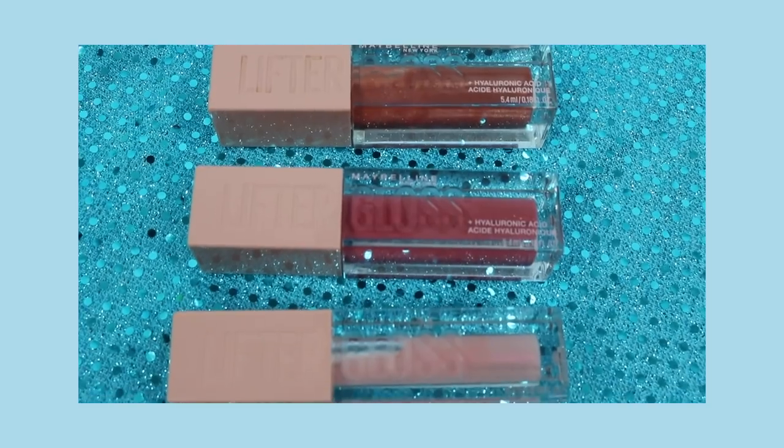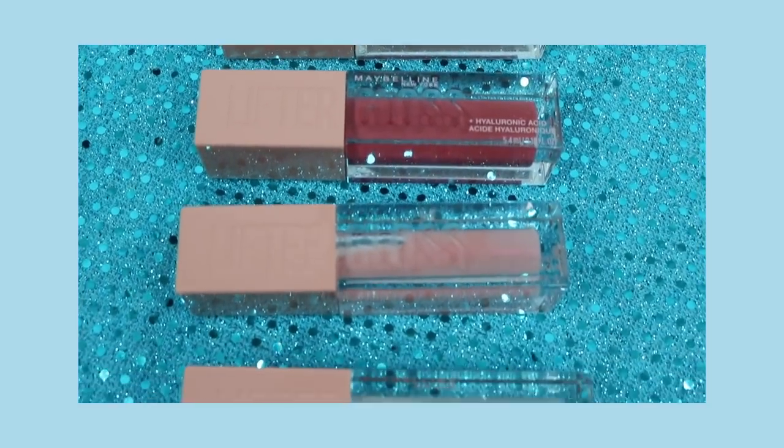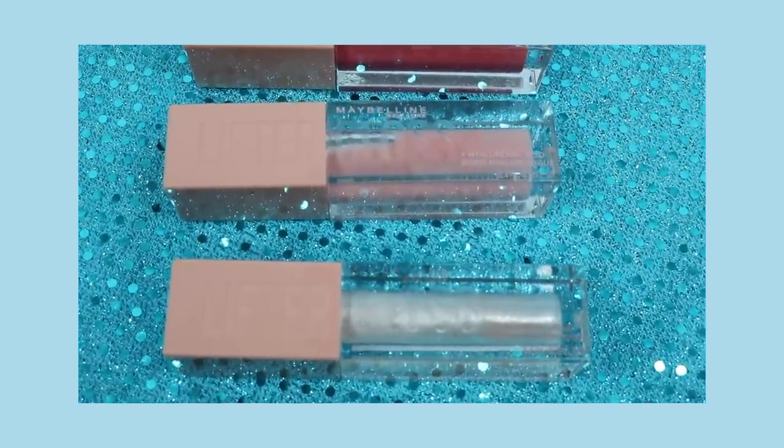This holiday I am giving some Maybelline Lifter Gloss. I have loved this and I want my family to enjoy it too. Of all the shades, the pearl 001 is the one I'll give away because it really goes with anything. You can take any lipstick and elevate it to a new level. I have it on right now right in the center of my lips, but I put it over lip pencil many days.